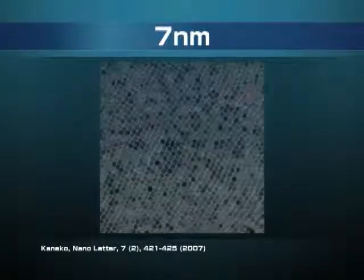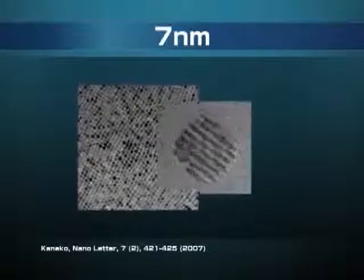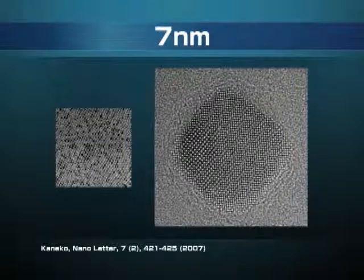Let's see what kind of nanoparticles are synthesized. This is an example of the products: cubic-shaped nanoparticles, around 7 nanometers in size. This is ceria — cerium oxide nanoparticles. If we magnify this picture, we can see that cerium atoms and oxygen atoms are regularly arranged.